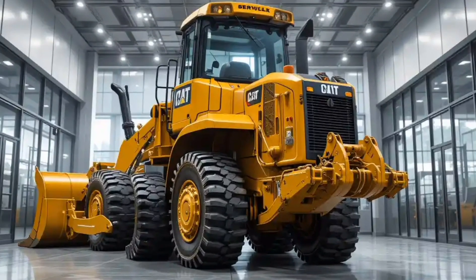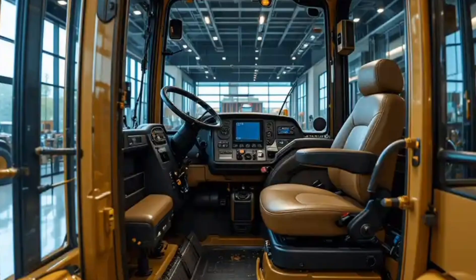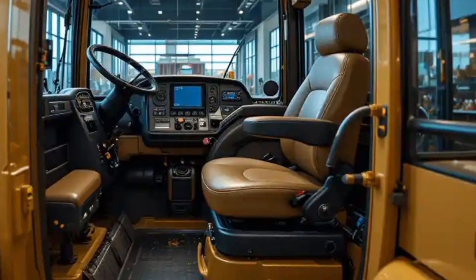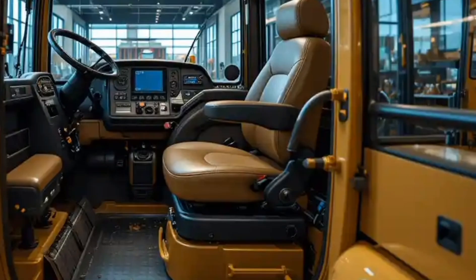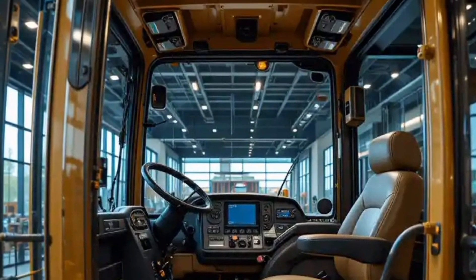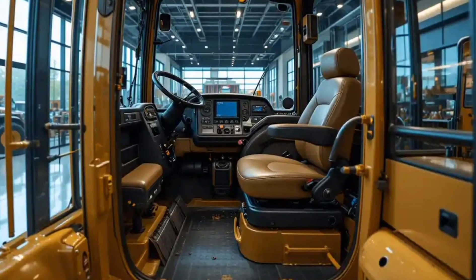If you're in industries like mining, quarrying, or large-scale earthmoving, this machine is a must-have for long-term success. Caterpillar has once again set the benchmark with the 2026 D10, and it's safe to say this bulldozer will dominate job sites across the globe for years to come.